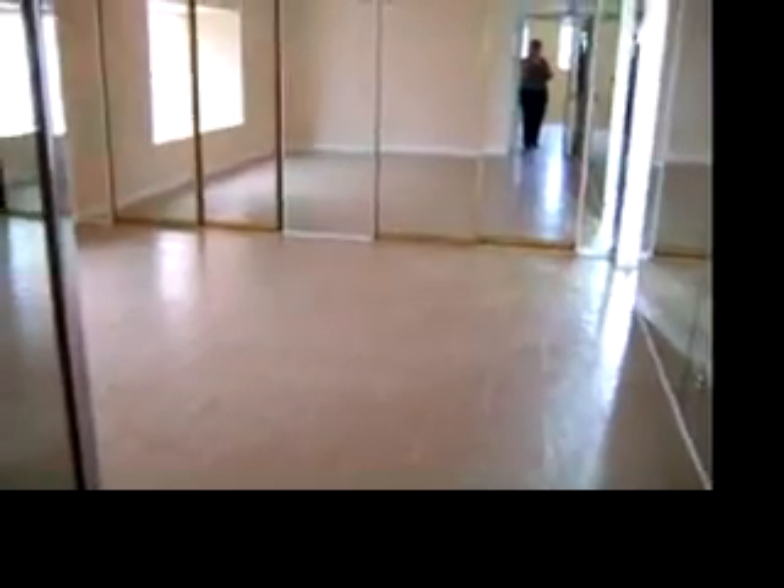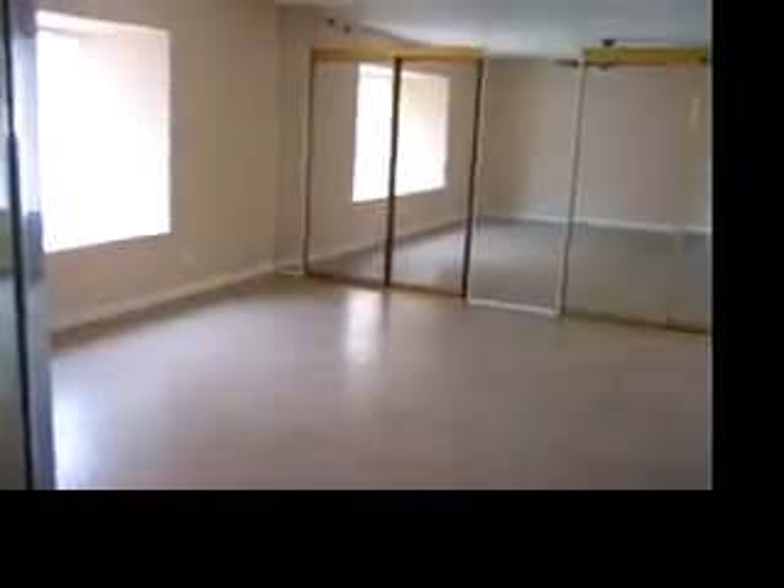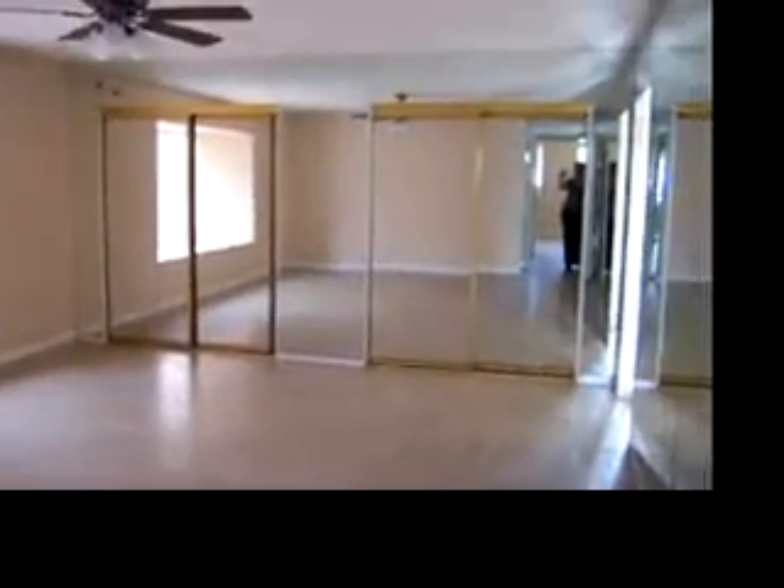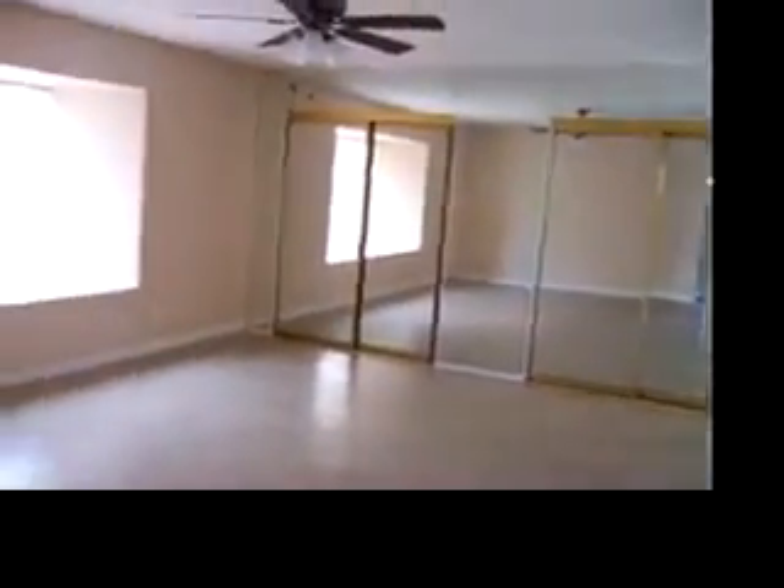Now this is the master bedroom. There are mirrors everywhere in here — if you don't like them, they can be taken off, but you'll have a little bit of work to do on the walls. To the left and to the right, if you see the gold trim, those are closets. The rest of it is just glass mirror surround, and then we have some real walls. We're going to head to the bathroom.